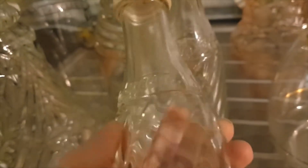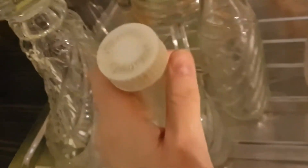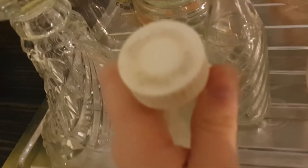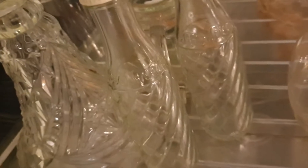These are vintage soda stream bottles — the originals with the tops. I tried to scrub them up the best I could. I've got two of them, both matching. I think they were on Etsy for £12, so I'll probably put them on for that.